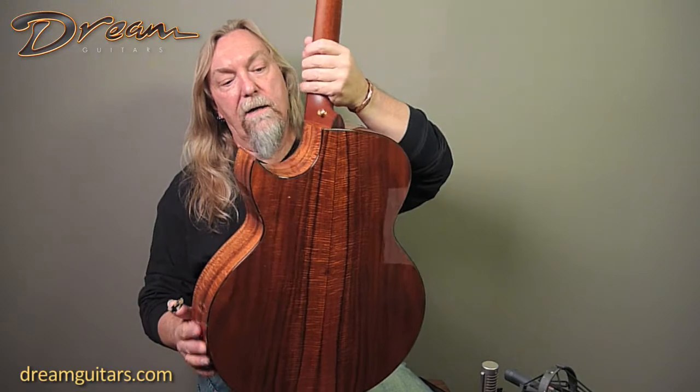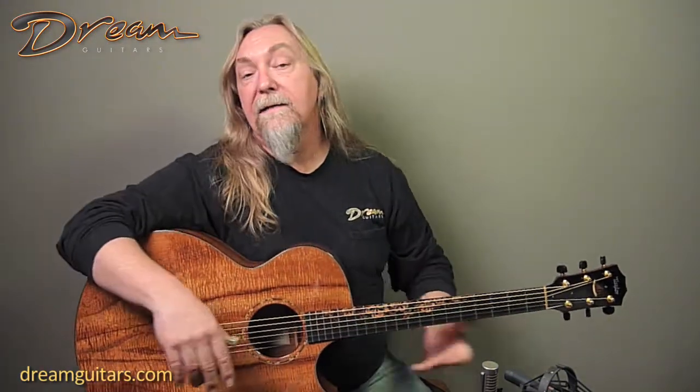Just a really good guitar. It's got a pickup system in it as well, so it's ready to go for stage. Let's give it a listen — this is the Kenny Loggins model from Taylor.